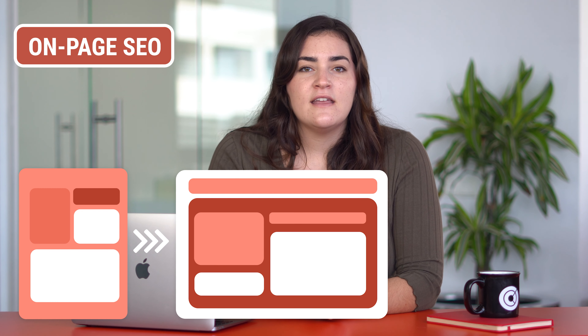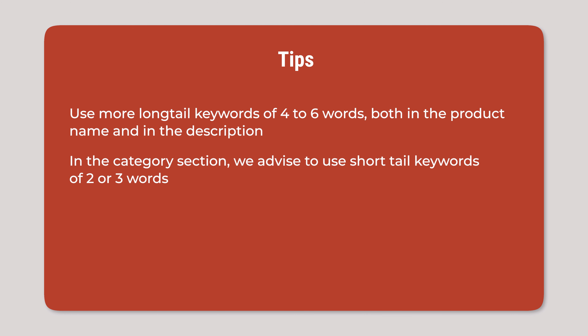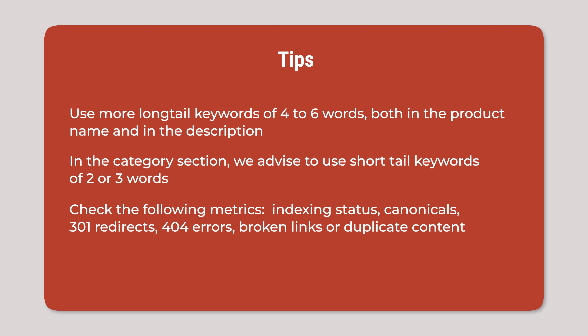For product cards on your e-commerce store, you can use long-tail keywords of up to four to six words, both in the product name and in the description. In the category section, we advise using short-tail keywords of two or three words. And to constantly improve your positioning, you should check the following metrics: indexing status, canonicals, 301 redirects, 404 errors, broken links, or duplicate content.